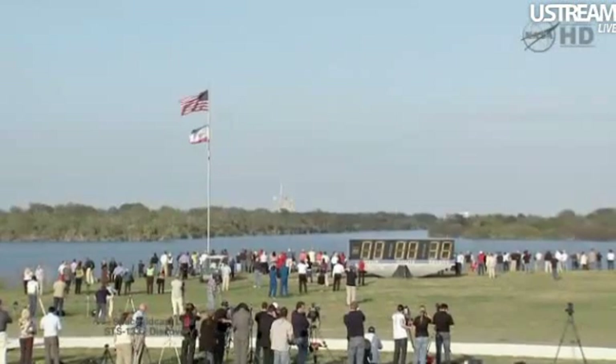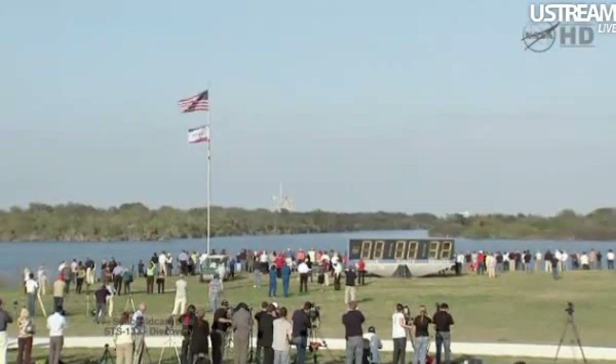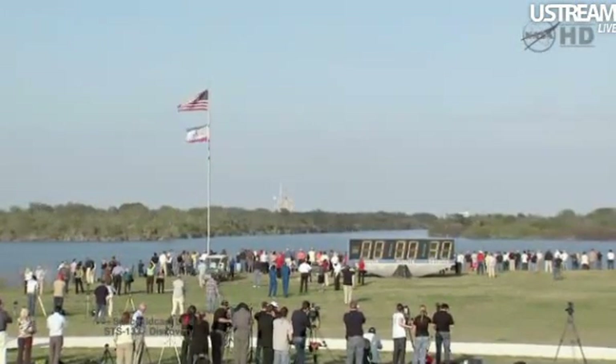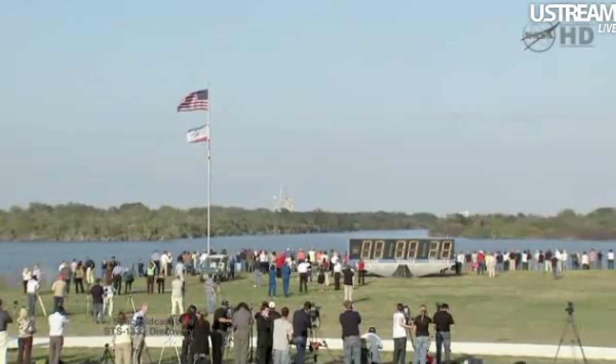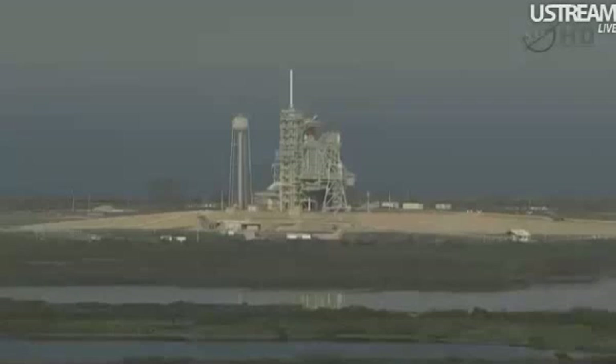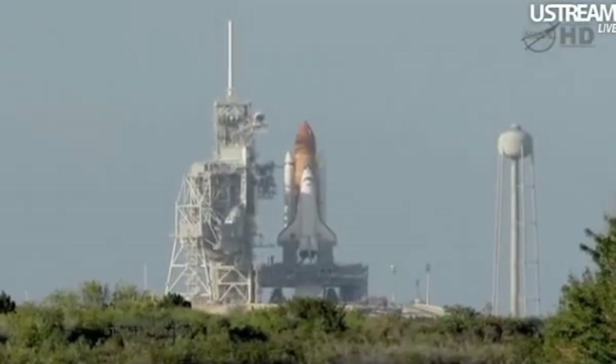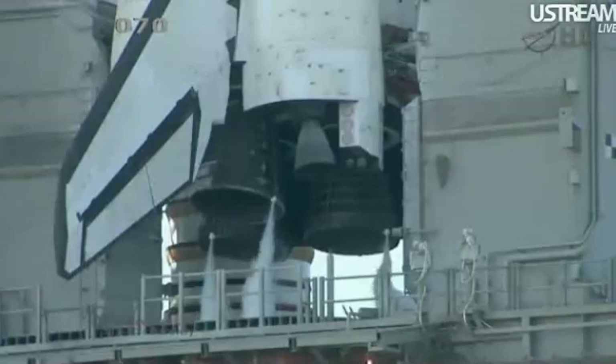Coming up on a go for auto-sequence start at T-minus 31 seconds. GLS is go for auto-sequence start. And we have a go for auto-sequence start. Discovery's onboard computers have primary control of all the vehicle's critical functions. The sound suppression water system has been activated, protecting Discovery and the launch pad from acoustical energy waves.